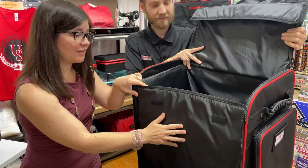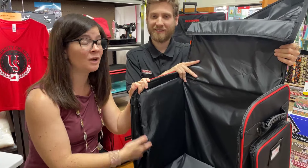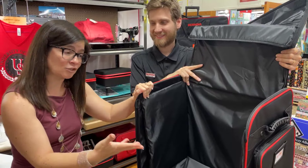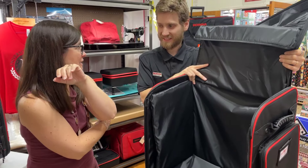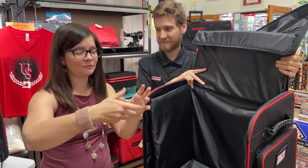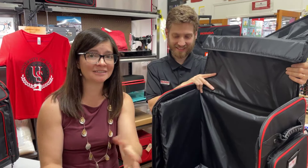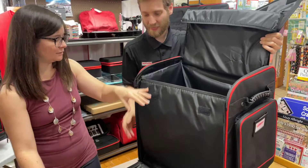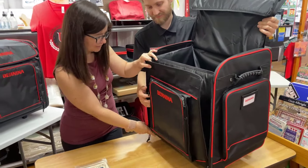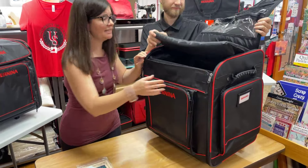I have heard horror stories of people who bought lesser luggages without padding on the inside and then they drop it. For a lot of people it's that hand wheel on the side that cracks - we don't want that to happen. You have this Bernina bag and let me tell you about all of the storage. Anytime you're going to take your bag to a class or to a retreat, you always need to bring scissors and thread.